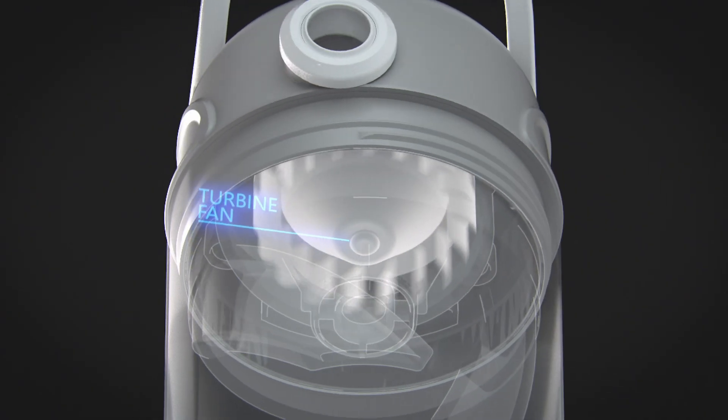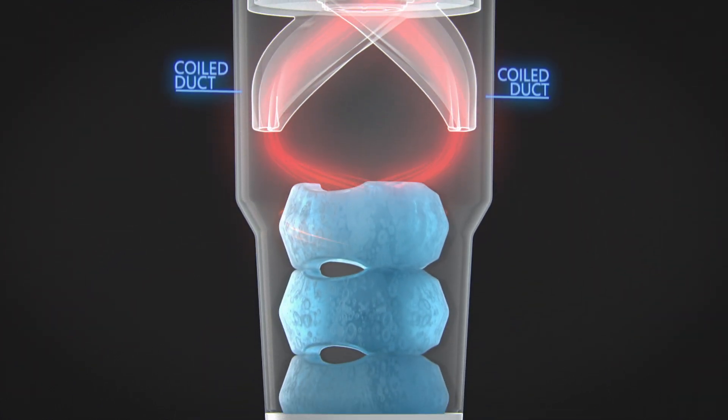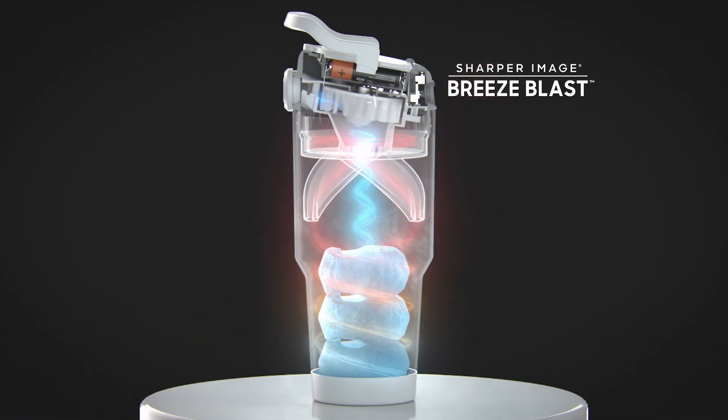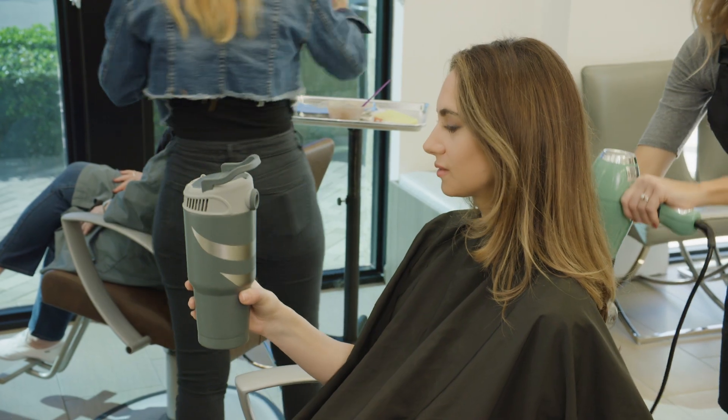Breeze Blast's turbine fan draws in hot air through the dual intake vents and down through the coiled ducts that whirl around the frozen blast packs, cooling the air before it blows back up and out of the directional blower. That means you get cool air anytime, anywhere.